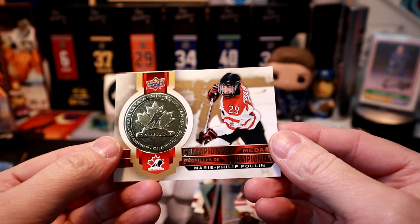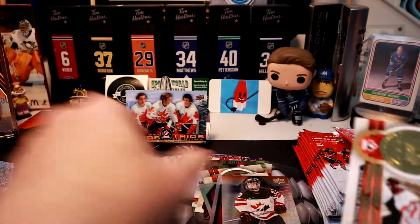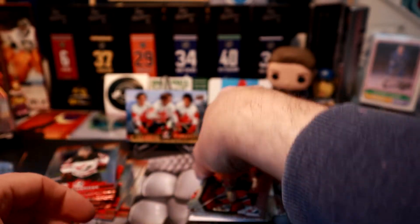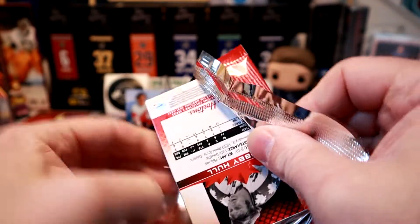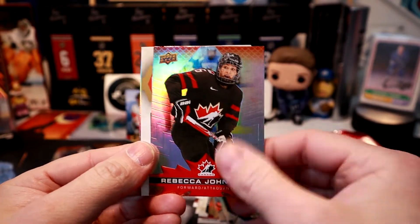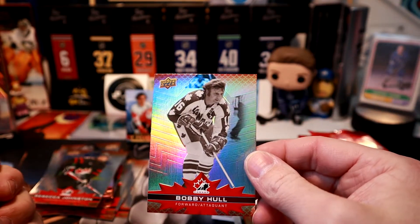Marie-Philip Poulin — she had some big moments, including the last big overtime game winner I think. I'm messing up my cards here. Jerome Iginla again. Inserts off to the side. Rebecca Johnson. Sid the Kid Crosby — he's in the background in the big picture frame. Bobby Hull — we got a Legends card.